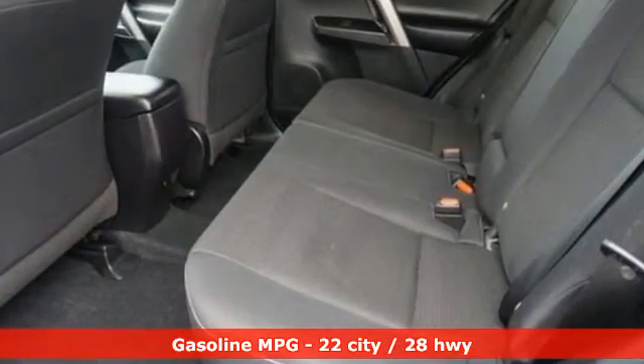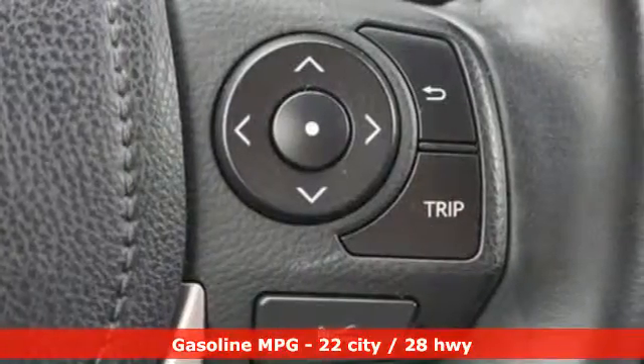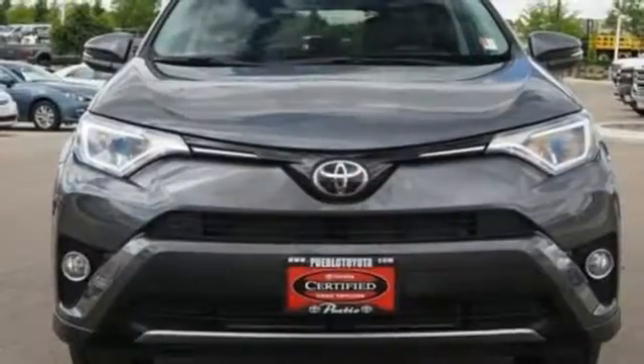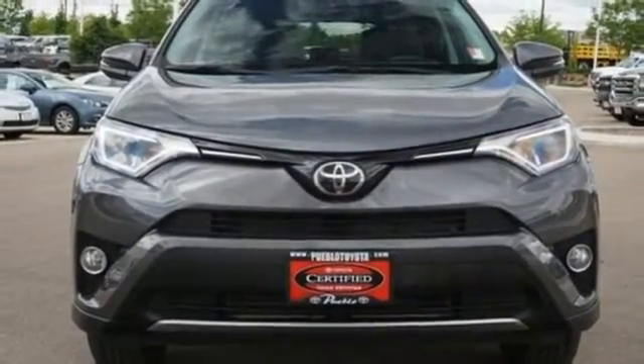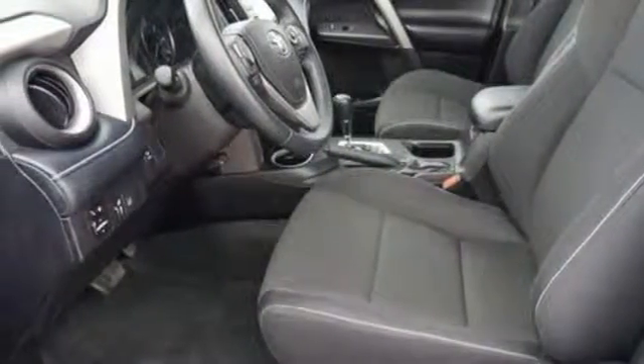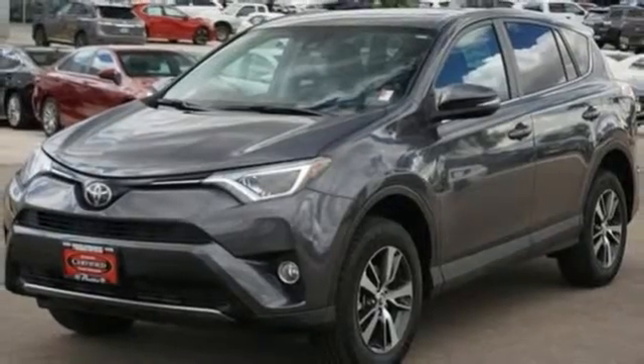Smart device navigation, wireless phone connectivity, dual zone climate control, three 12-volt power outlets, leather steering wheel, inline four cylinder engine, express open and closed sliding and tilting sunroof, electronic shift on the fly, and power heated mirrors.